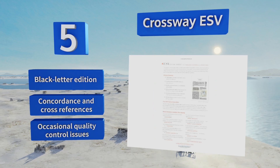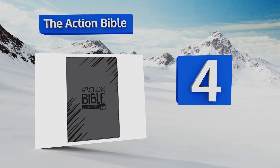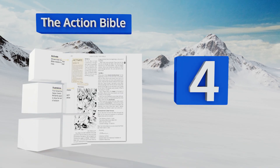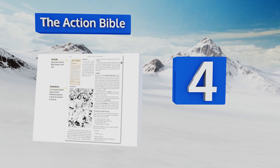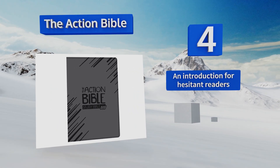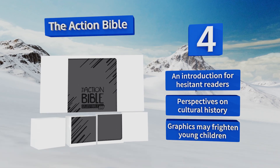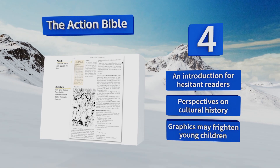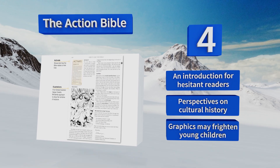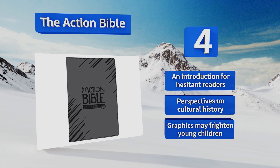At number four, who said studying had to be dull? Kids and teens will get a thrill out of the Action Bible, which brings the scriptures to life with illustrations by a comic artist from Marvel. It's also highly interactive, featuring questions, insights, and a trivia game. It includes an introduction for hesitant readers and perspectives on cultural history. However, be aware that the graphics may frighten young children.